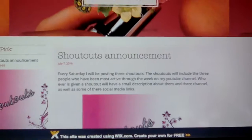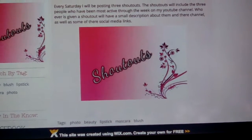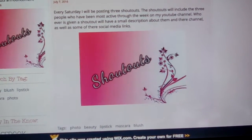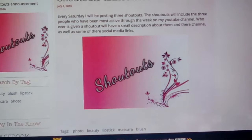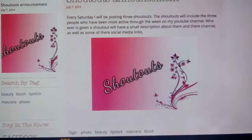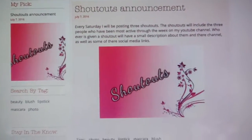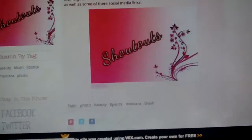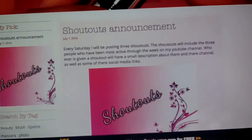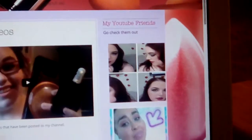And then there's a little search-by-tag thing where it has beauty, blush, lipstick, mascara, photo — just a bunch of different little tags you can click on. I didn't edit these, I just left them what they were. And then there's this thing — it says 'Stay in the Know.' It has pretty much all my social media links. Like it has my Facebook — you click on it and it takes you to this Facebook page, which I actually created today as well. It's kind of a Facebook page for my YouTube channel.